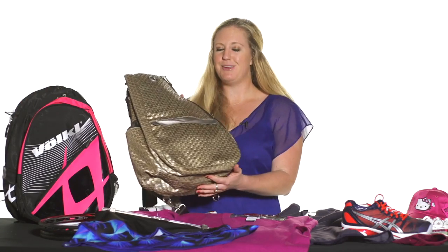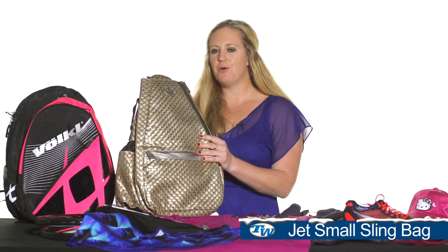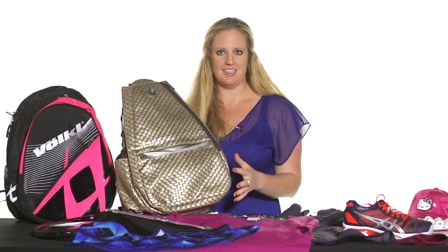First up, let's start with some bags — ladies love bags. This jet pack bag we just got in, this copper weave is super cute. Great way to go to the courts. It's a backpack but you can also wear it as a shoulder tote, so it's easy to carry.